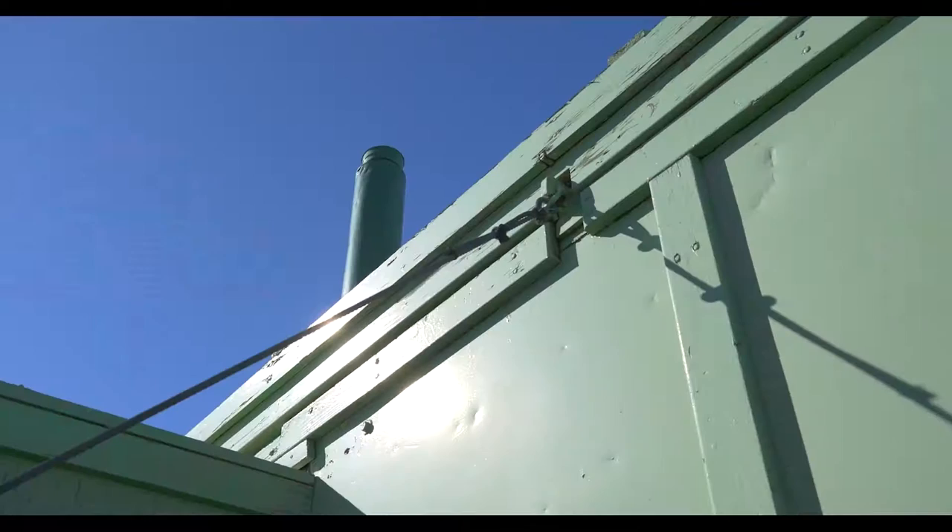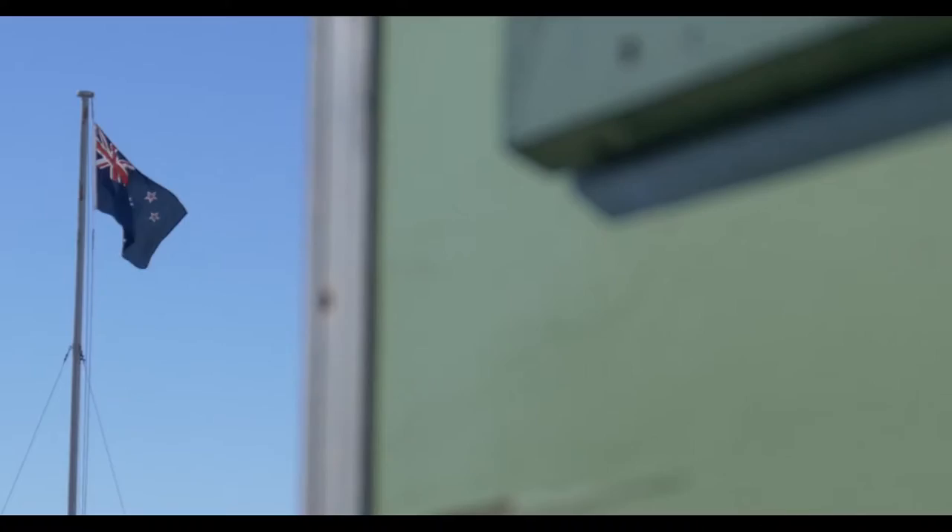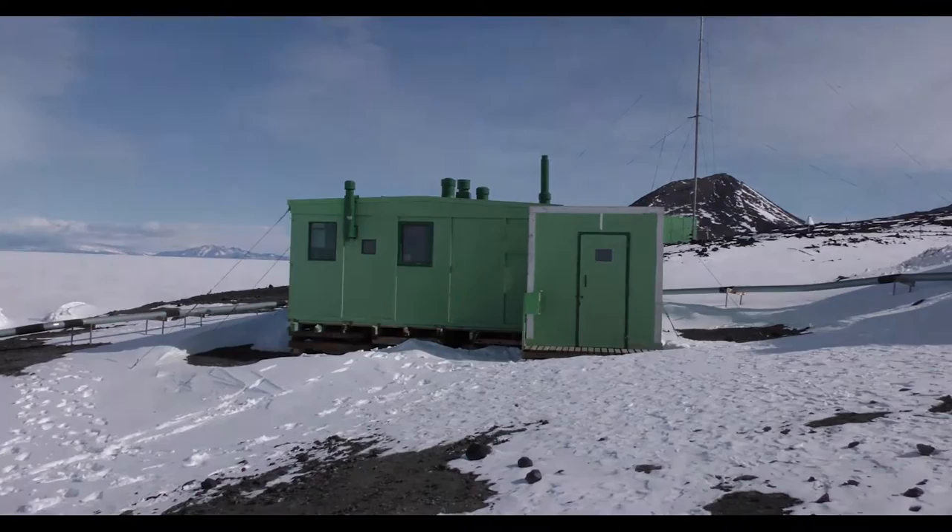This hut is steeped in history. It's one of the first buildings put up here at Scott Base. It was the beginnings of Antarctic science and Antarctic exploration from the New Zealand program. It is such a fantastic piece of New Zealand history.